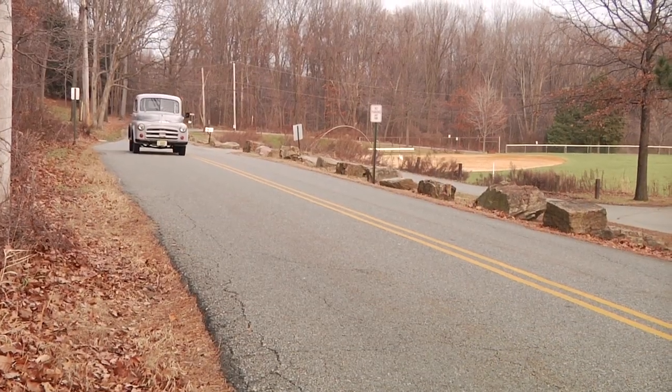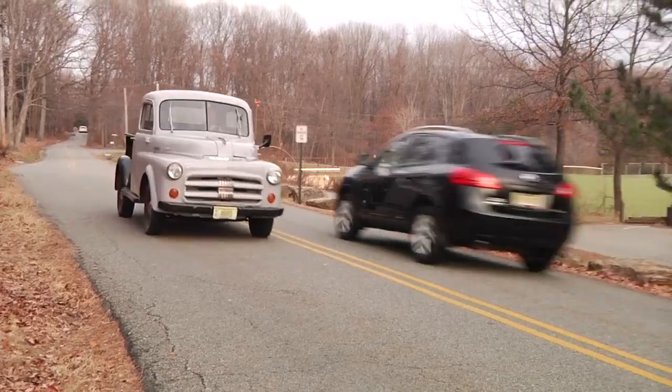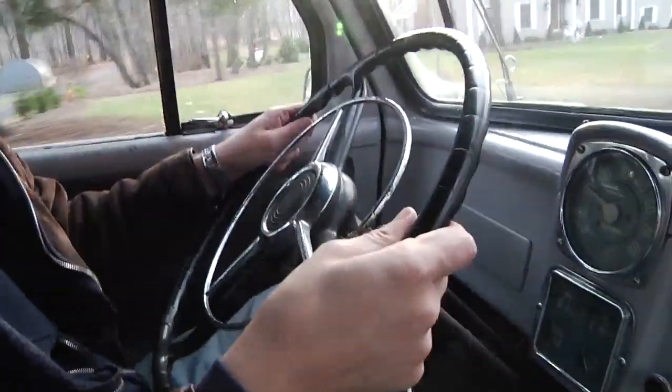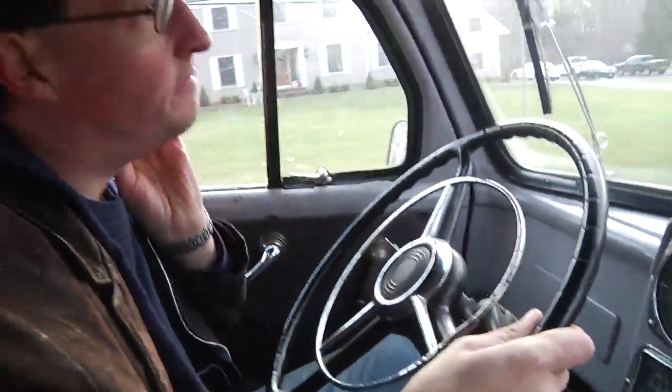Sight unseen prior to that. Three-speed manual transmission on the column, commonly known as three on the tree. Driving this — everybody has heard the expression 'that thing handles like a truck' — and I can assure you this was the truck they were thinking of when they came up with that saying.